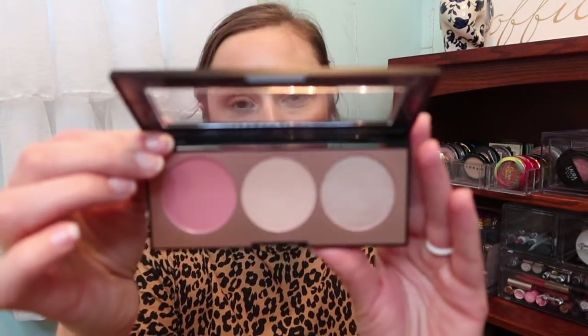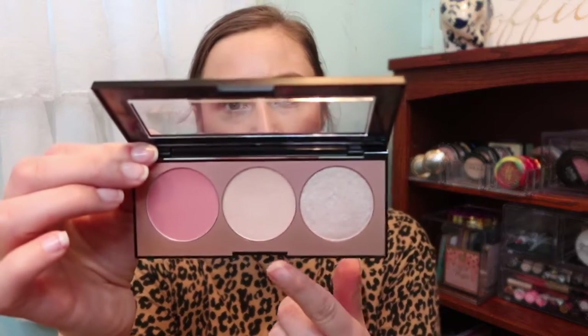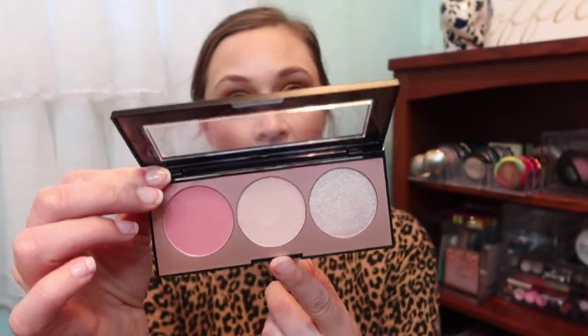I put the Bare Minerals Well Rested on — I did regular concealer, set it with the Advanced Radiance, and then just brushed the Bare Minerals over as a finishing powder. I think it does a great job making my face look really airbrushed. And the Sephora Gleam Face Palette has a blush and two highlighters — I used the blush and one of the highlighters and I really liked it, so we'll probably keep pulling that.